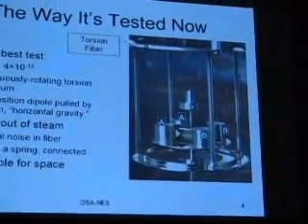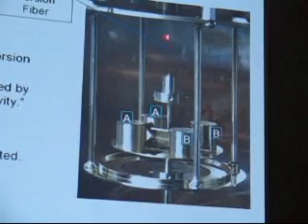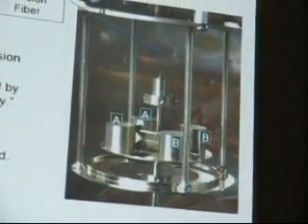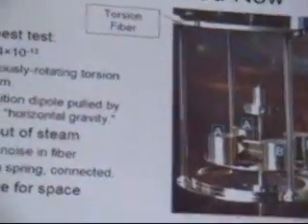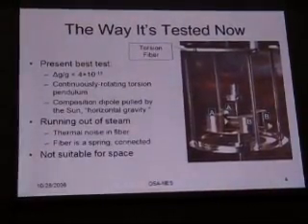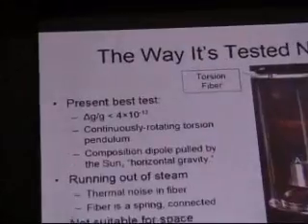The way the equivalence principle has been tested at present is with a torsion pendulum. The essential element of this apparatus cannot be seen because it's far smaller than one pixel — it's a torsion fiber up the middle. This pendulum hangs on that fiber, stretched to some decent fraction of its breaking strain. Masses of one type are placed on one side and the other type on the other side, and the whole apparatus rotates uniformly and extremely smoothly on air bearings. The test has reached the level of 4 × 10⁻¹³ of gravity, and still masses A and B — copper and aluminum, or whatever you test — fall at the same rate.